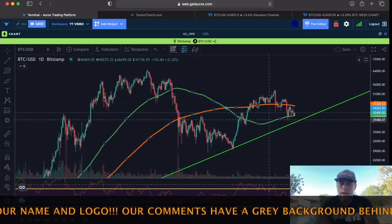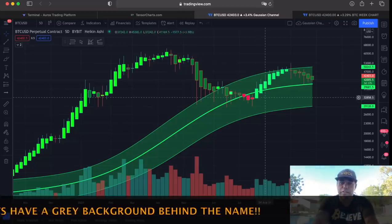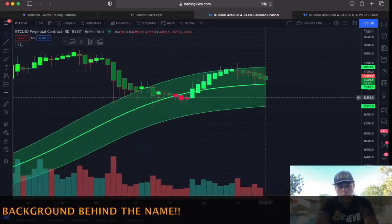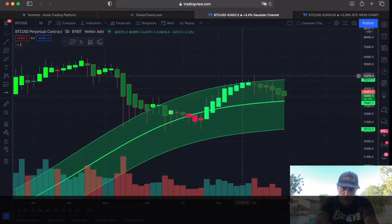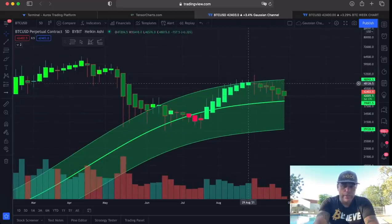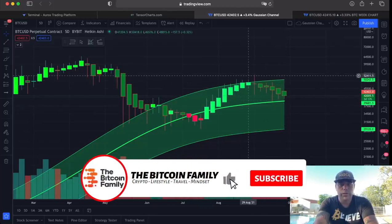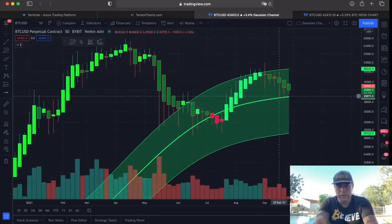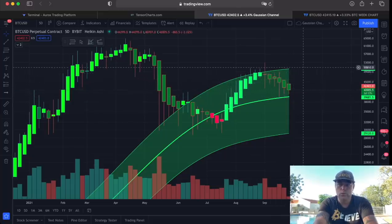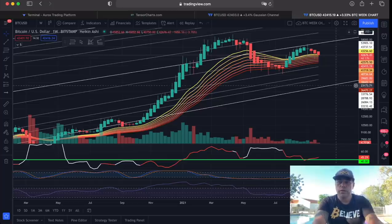On the 5-day chart, the Gaussian channel: we talked about this — if we don't break the top we could retrace back to the midline, which is exactly what happened. That was the bearish scenario. We found support on the midline and now we need to go back up to the top, which is around $50k in my opinion.